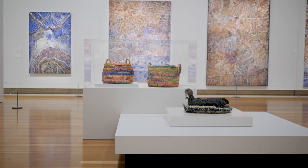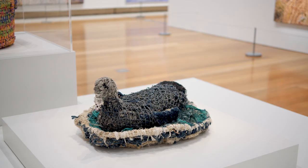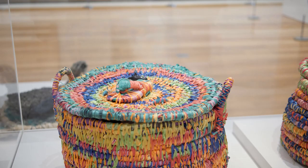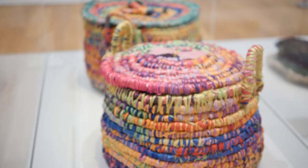Mavis also created other ghost net objects using these materials that washed ashore, such as magpie geese and baskets, which are really playful because they also include objects like a children's thong, toys, or butterflies.